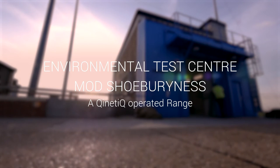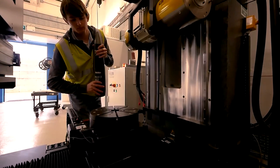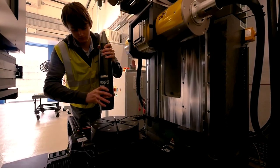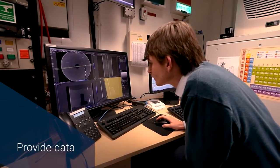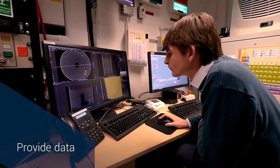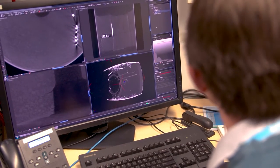ETC is a test facility for carrying out environmental testing of munitions, replicating the conditions they will see throughout their life. We provide the data that gives manufacturers and gives the MOD the evidence that munitions will remain safe and serviceable throughout their life.